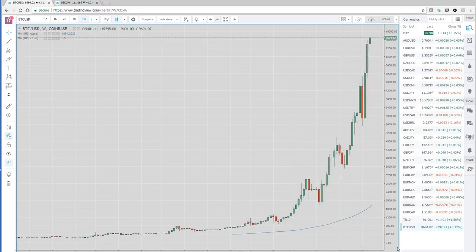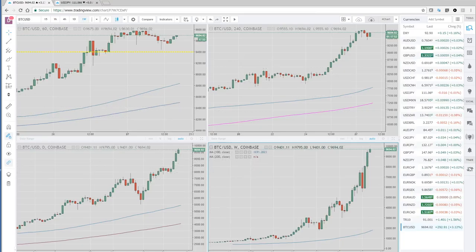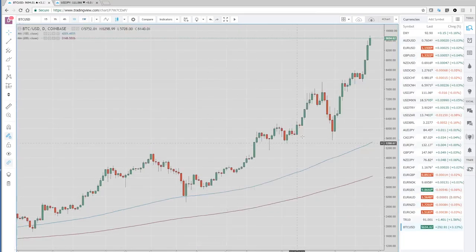It does trade well technically, and every technician out there has been charting it now for the entire year. It's still volatile — it still has 10% plus ranges. It's definitely a good trading vehicle; there's just not a lot of liquidity to trade it in a more institutional manner. So something to keep an eye on, and we'll start tracking this more closely.